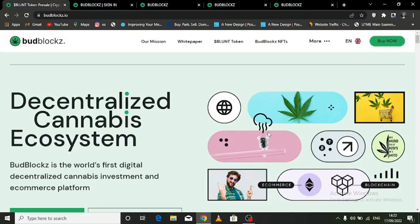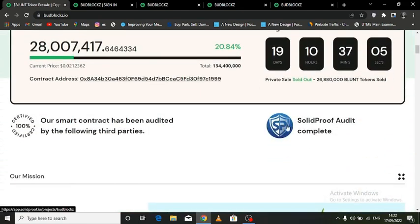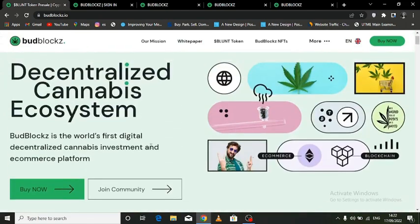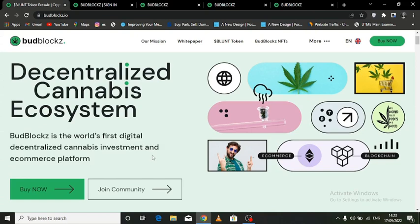In this video I'll be taking you through the step-by-step process on how to buy Budblocks token. It is important to buy this token before anyone ever hears about it or before you start seeing it in the news. They have a white paper, they have a website, and they are KYC audited by Solid Proof. They're the world's first digital decentralized cannabis investment and e-commerce platform. I'm not a financial advisor, but you want to get into trends early before they blow up.